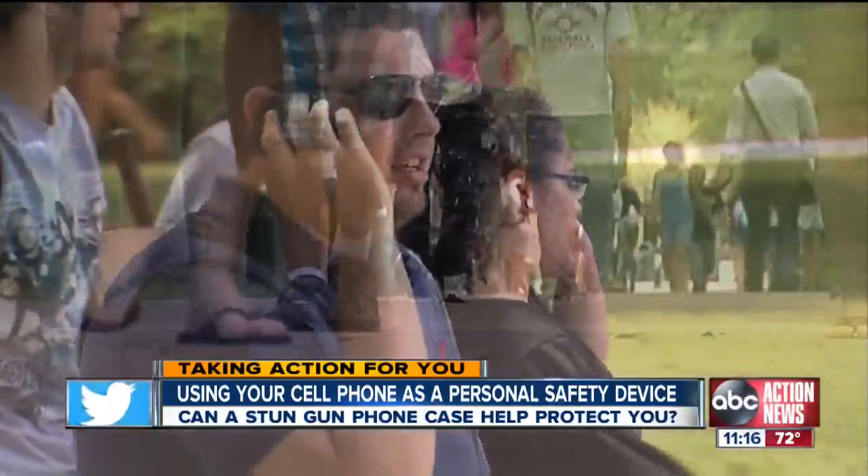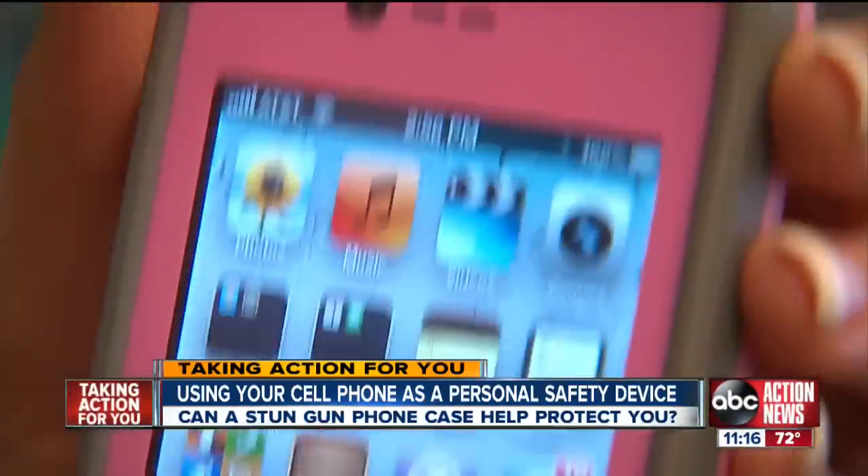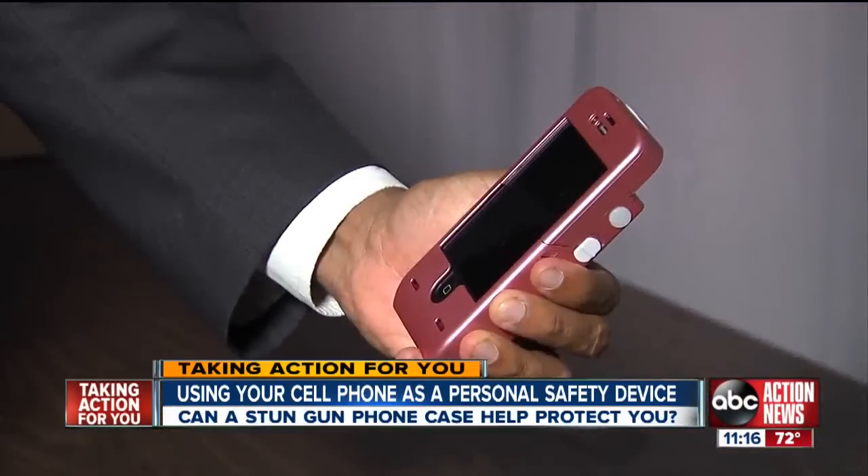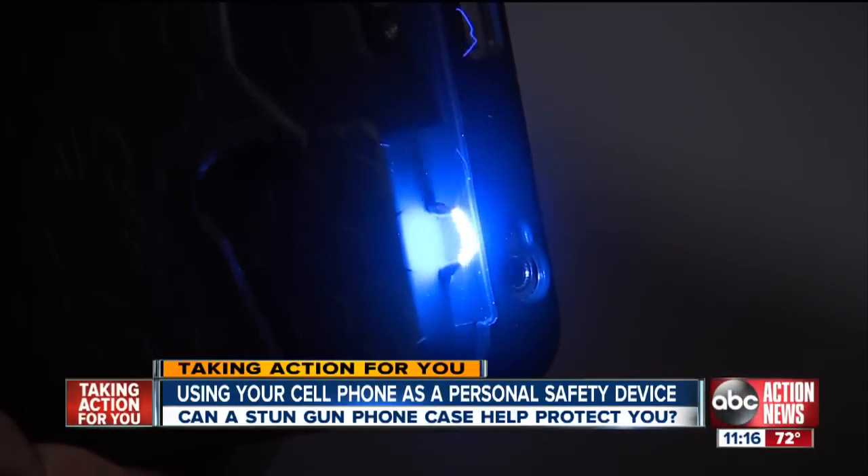It seems that everywhere you go these days, everyone has a case on their smartphone to protect it from just about anything. But how about a case that protects you?